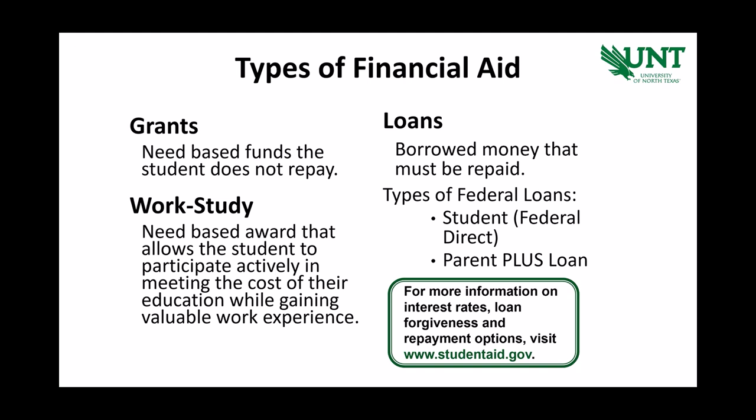Let's talk a little more in depth about financial aid. Our definition of financial aid includes grants, college work-study, and loans. A grant is funding that does not have to be repaid. College work-study is funding that is earned only after a student begins employment. Loans are funds that must be repaid by either the student or parent borrower.